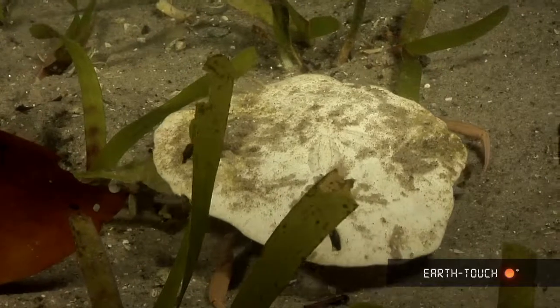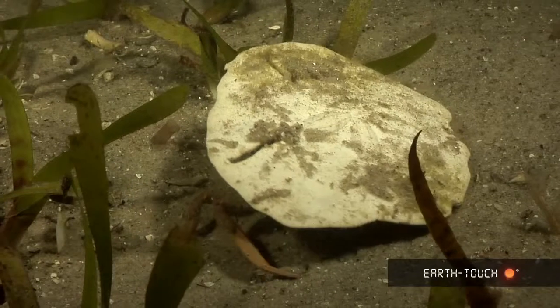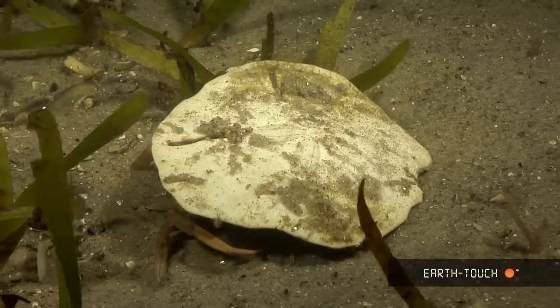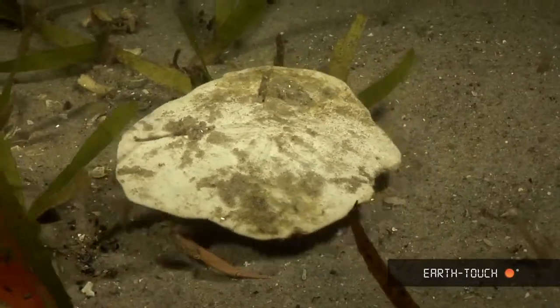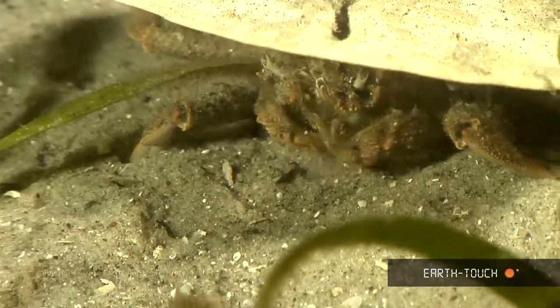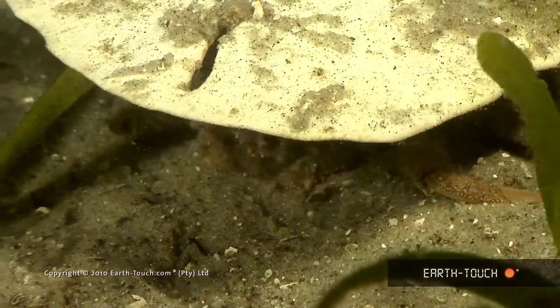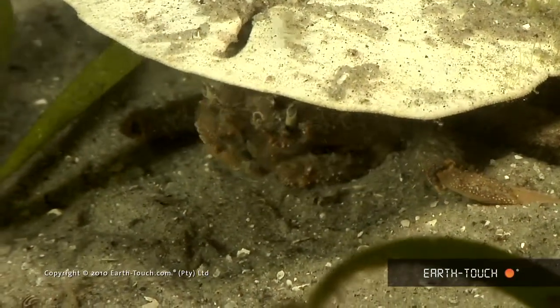This is another one of the sponge crabs. This particular character has picked up a beautiful pansy shell. He's obviously looking for tiny crustaceans and other small food parcels, and he lunged forward — he must have come across something that he quite fancied.